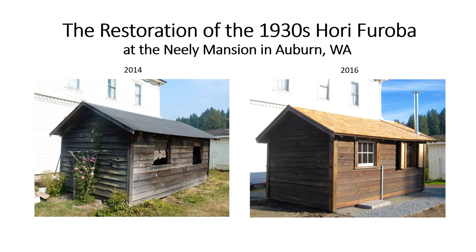The Restoration of the 1930s Hori Furoba at the Neely Mansion in Auburn, Washington.